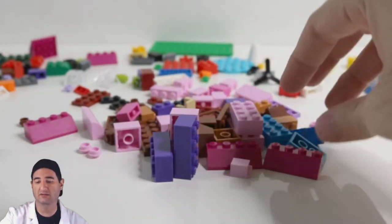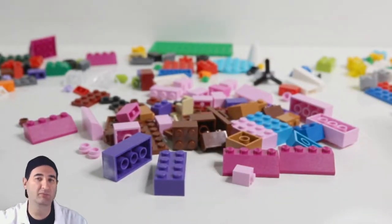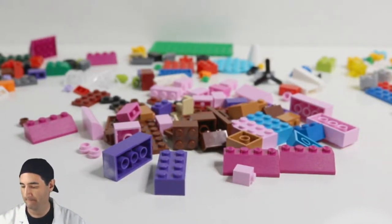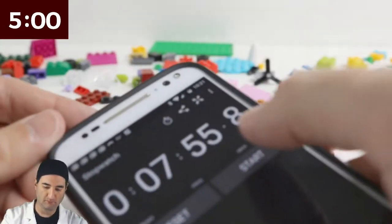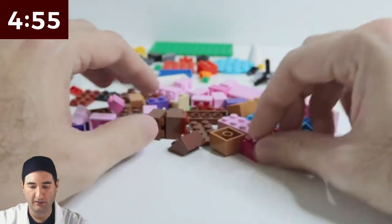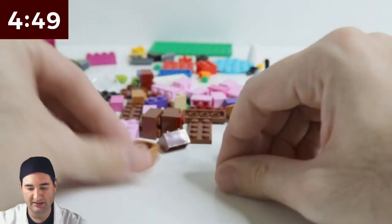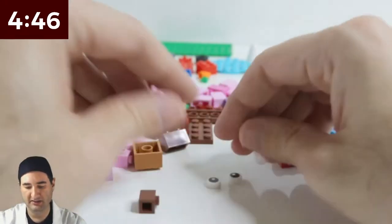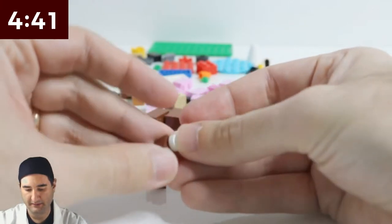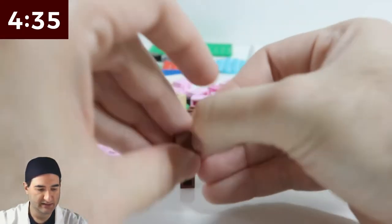I got a bunch of pinks and purples and browns so that we can get started with building a doll. It seems pretty difficult, but let's put 5 minutes on the clock. Reset and start — we got 5 minutes on the clock and we got to build a doll. I'm not sure what kind of doll. I got to start with the face because that typically is the hardest of all to build.